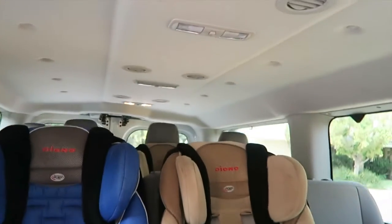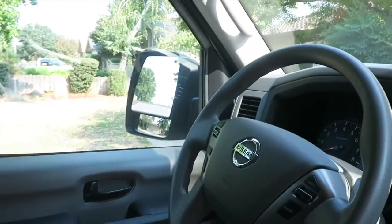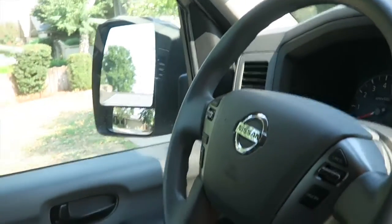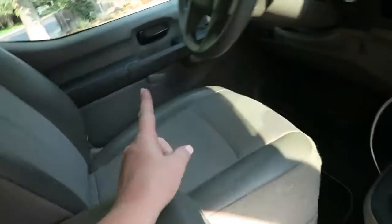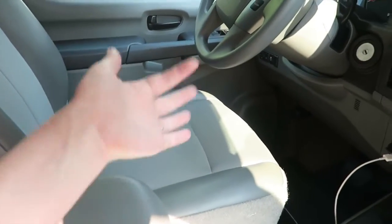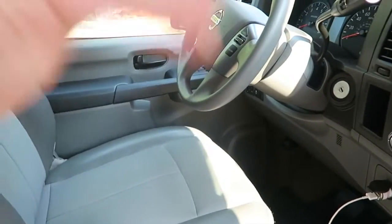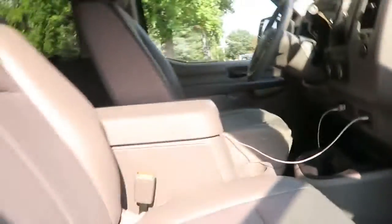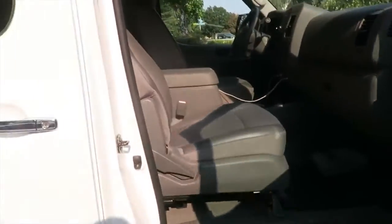If you look in the back of this thing, you really can't see out the back windows at all. Thank God for the mirrors on the side — it has a blind spot mirror and a regular mirror. The driver's seat is a power seat, so you just push a button and it goes up, down, forward, back, leans forward, leans back — all that stuff.